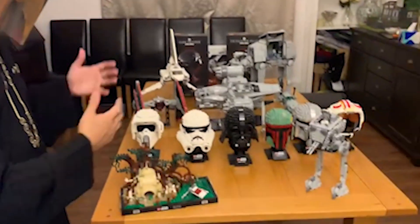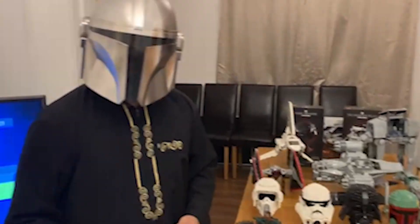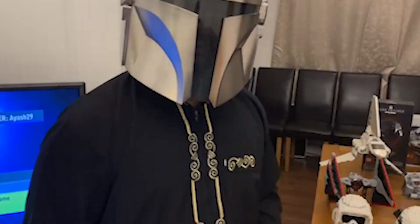Yeah, this is my Lego Star Wars collection. I hope you've enjoyed it — it's great!